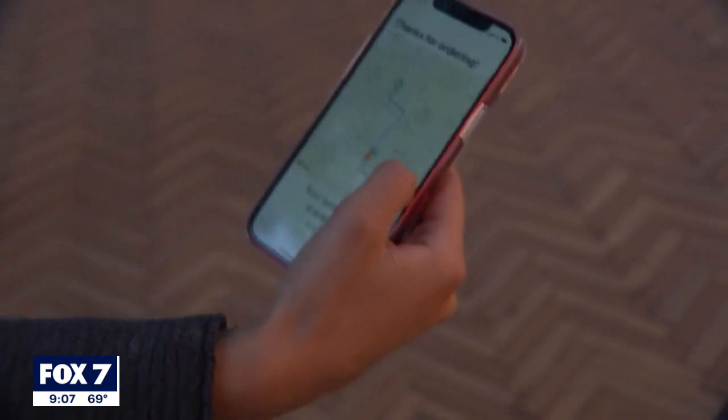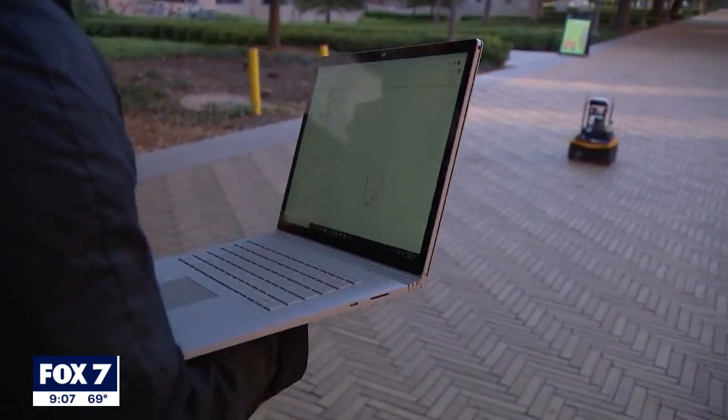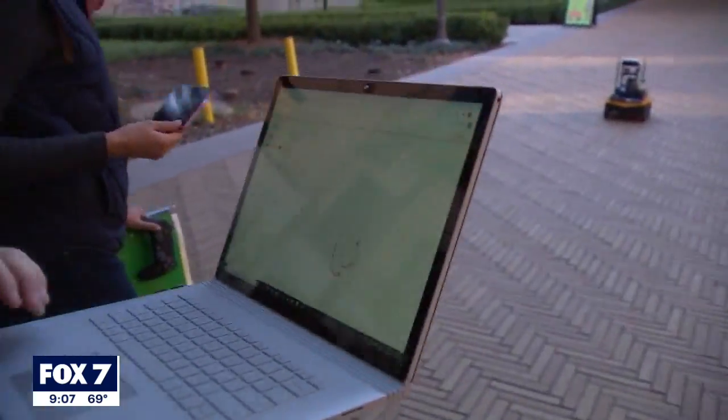We designed this because of the pandemic — we're trying to think about how we can reduce the contact between deliveries. It's part of the UT Good Systems AI program.